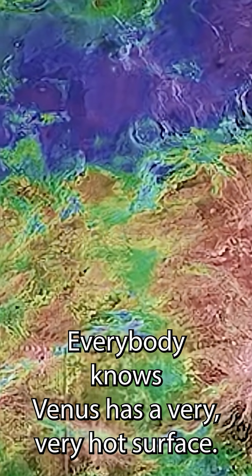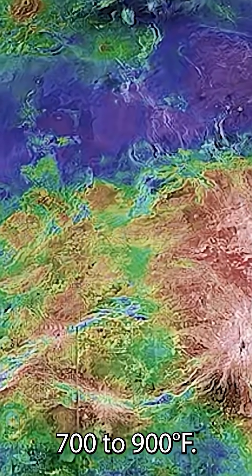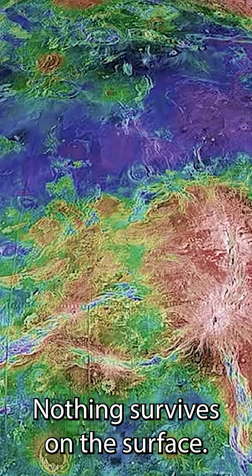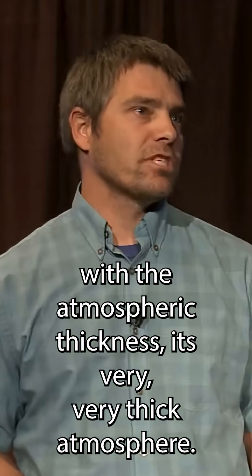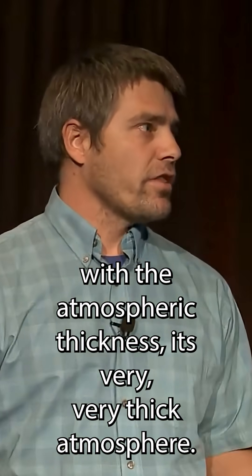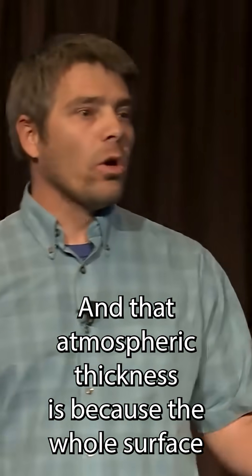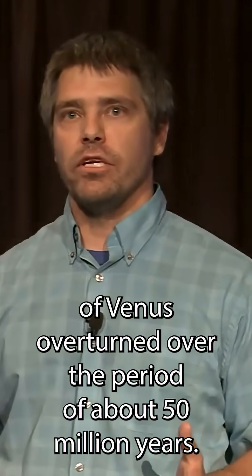Everybody knows Venus has a very, very hot surface — 700 to 900 degrees Fahrenheit, extremely hot — nothing survives on the surface. The reason it has that very hot surface has to do with the atmospheric thickness, its very, very thick atmosphere, and that atmospheric thickness is because the whole surface of Venus overturned over a period of about 50 million years.